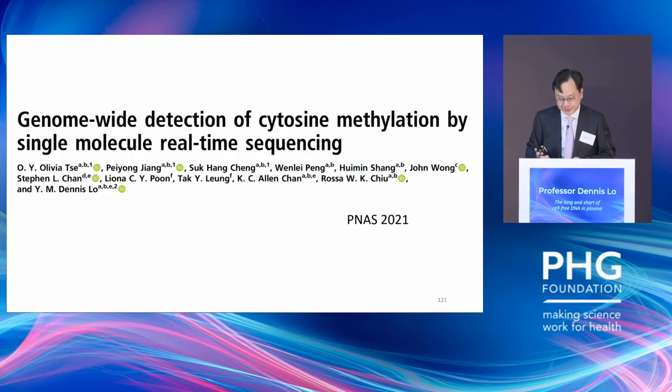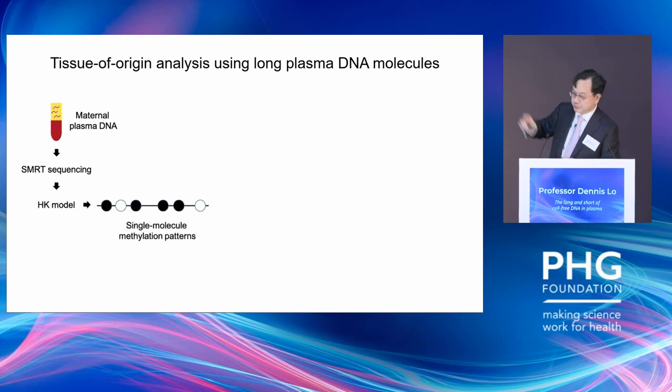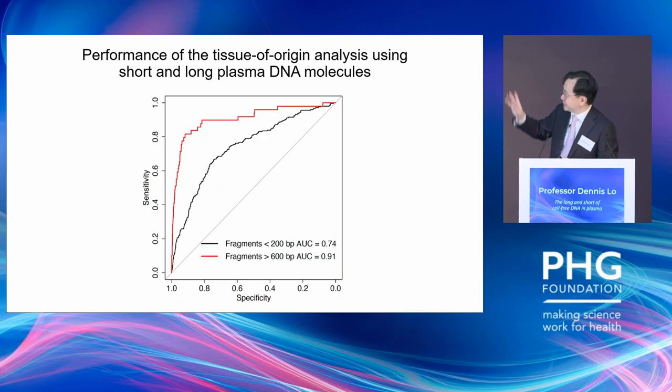We then wanted to see whether the HK model would also work in plasma DNA. Using maternal plasma as a model, sequencing by PacBio and applying the HK model, with reference methylomes from different tissues, we can look for methylation profiles matching placental origin. Because the molecules are very long, they have more CpG sites — like a longer barcode — making them more discriminatory and specific. With molecules above 600 base pairs (the red line), we have a better area under the curve than with shorter molecules.